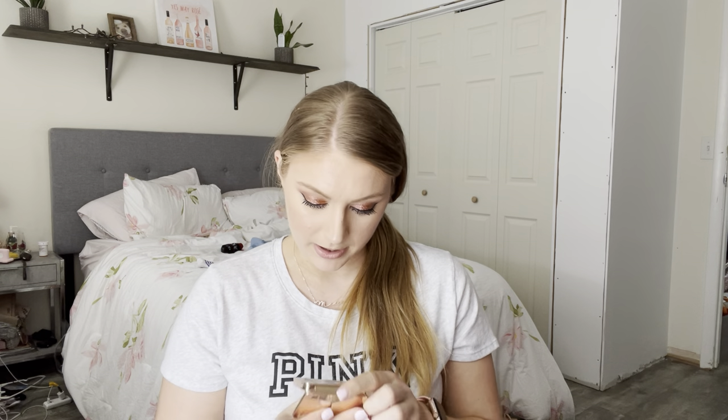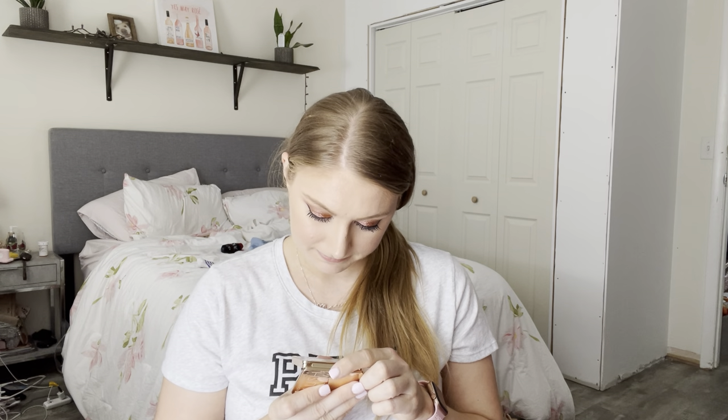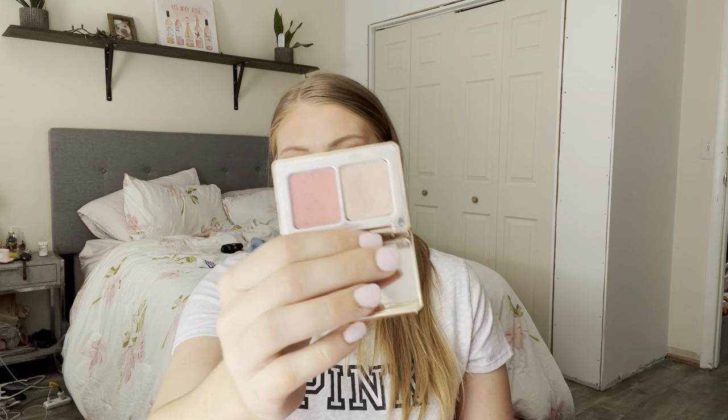Also from Natasha Denona, I have a blush and glow duo. You have a brighter pink blush and a highlighter. I'm pretty disappointed in the highlighter — it's not very pigmented at all. There's just not much there. But I do like the blush shade; it's more of a bright pink. I just haven't touched this in a while. I would recommend getting the mini size.